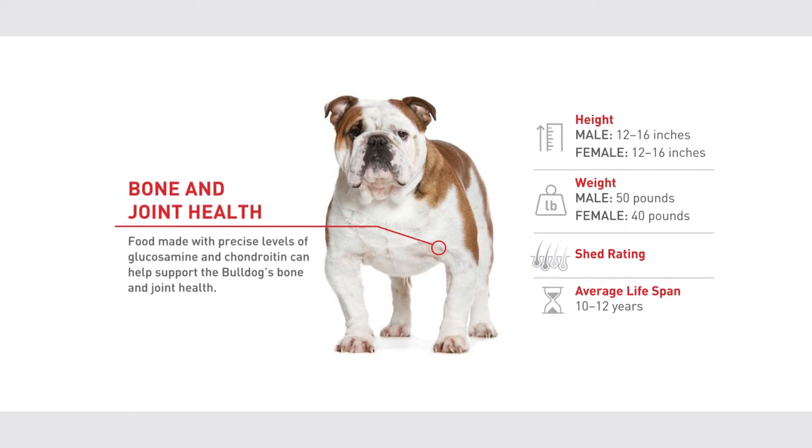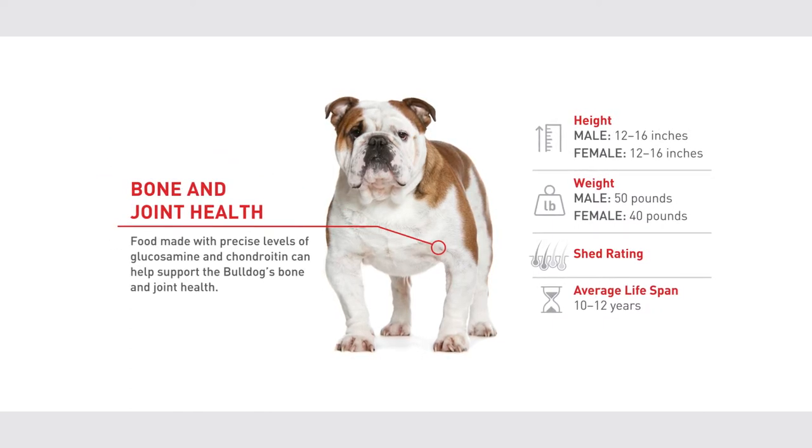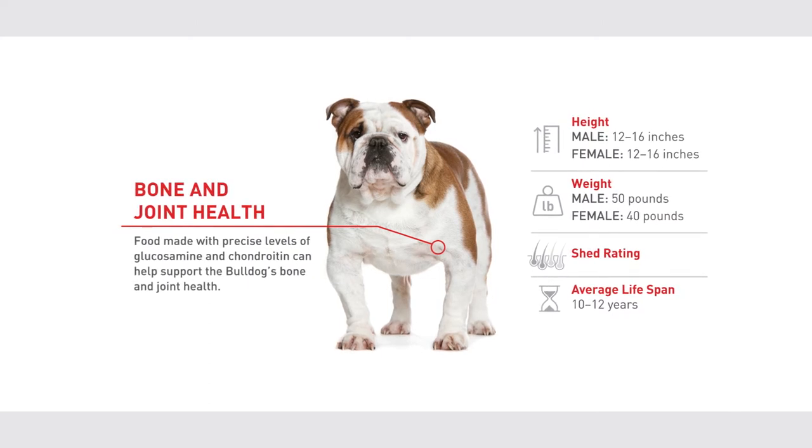Weighing on average up to 50 pounds, you can support their bones and joints with food containing precise levels of glucosamine and chondroitin.